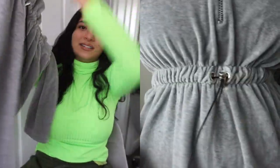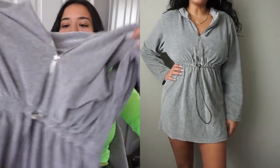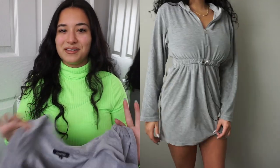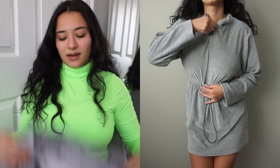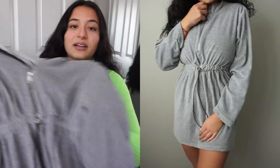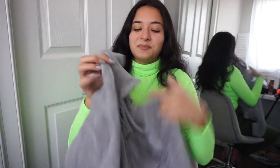My second piece is also from Boohoo and it's a velour dress with a cinched-in waist. It's really nice quality, comfortable, and has great hardware. I got this in a size 16 because Boohoo sizes can run a little crazy — you really have to read the size charts when ordering from UK sites. This is something you could throw on after the beach, take a nap in, or wear with some nice trainers or sandals.